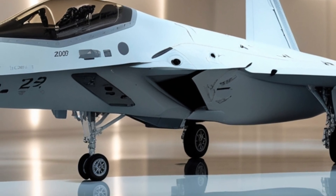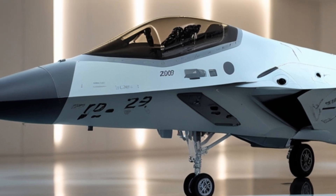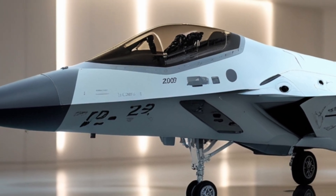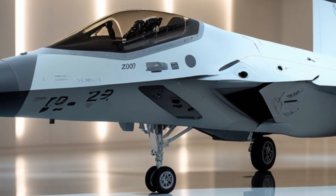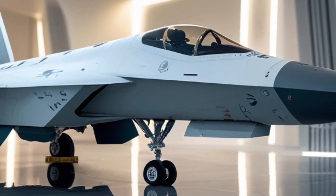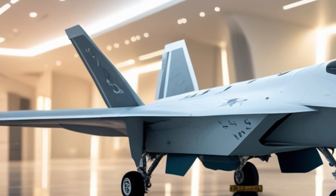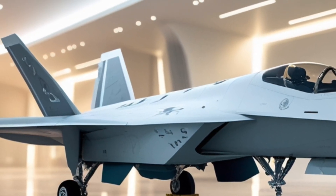As we wrap up this review, it's clear that the 2026 F-22 Raptor is more than just an impressive fighter jet — it's a symbol of technological superiority. From its refined exterior to its unmatched performance and cutting-edge cockpit, the F-22 continues to dominate the skies. It's a powerful reminder of what happens when innovation, precision, and engineering excellence come together. This aircraft will no doubt continue to be a key player in global air superiority for many years to come.